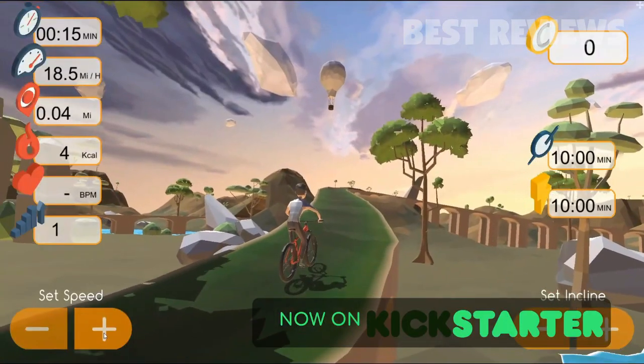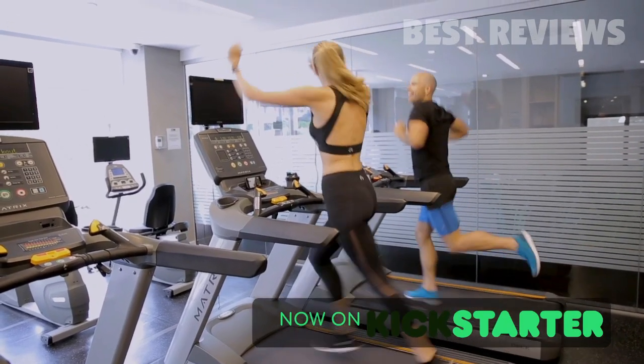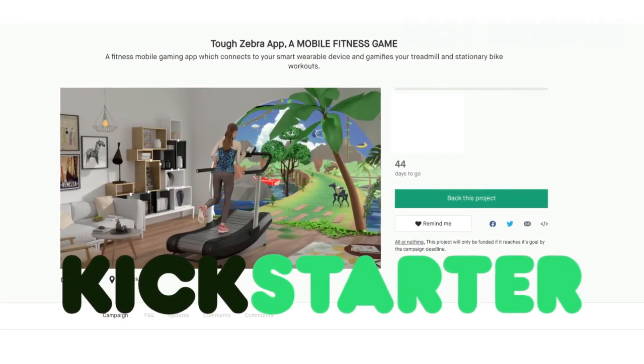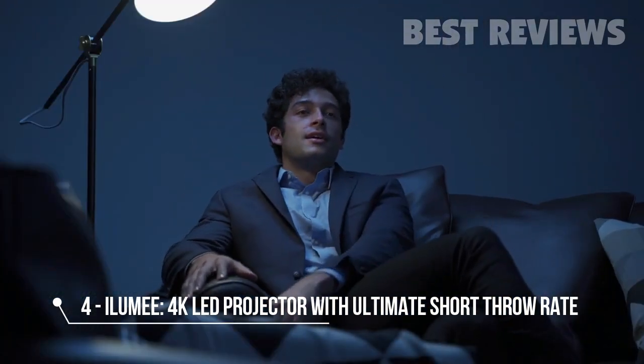As you speed up, the avatar speeds up — now you are in the game. Complete challenging missions just by running or cycling, listen to music, and get trained by professional trainers. Put some fun into your workouts. Check out our Kickstarter campaign for a full list of features and become part of something amazing.